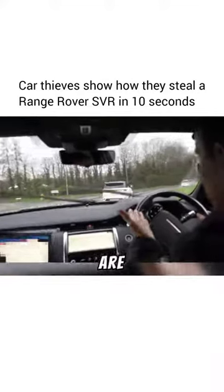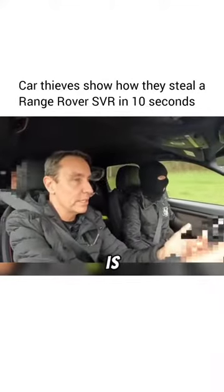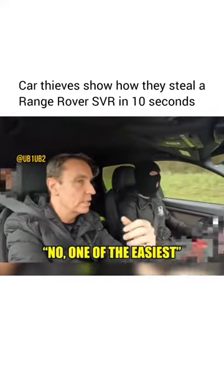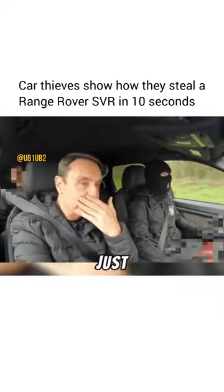Tracking this Range Rover SVR now — would that be a car which is difficult to steal? No, one of the easiest. It's just mental.